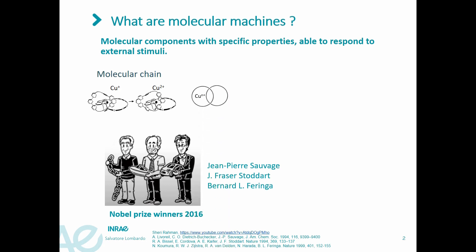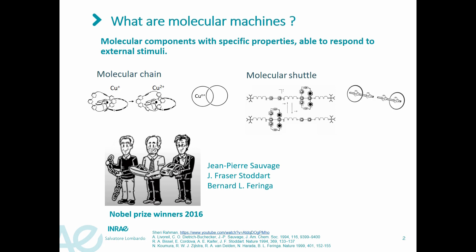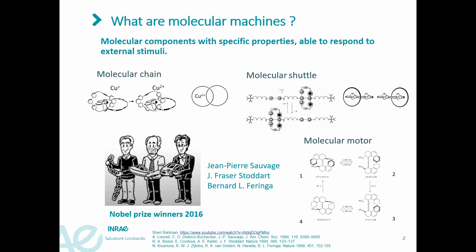The group of Stoddart presented more elaborated molecular systems. Here I give the example of a molecular shuttle. It is based on ring-like molecules called rotaxanes, which are able to act as a bead trapped on a linear thread, terminated by bulky stopper groups. The position of this molecular bead can be switched selectively by applying external stimuli, for example protonation.